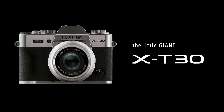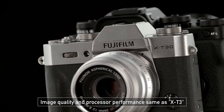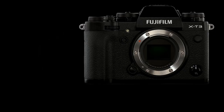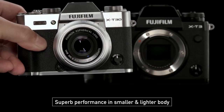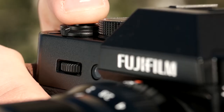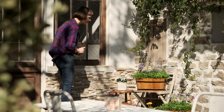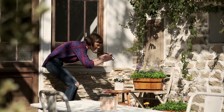The X-T30 comes fitted with a backside-illuminated 26.1MP X-Trans sensor, a Pro 4X processor, a full-frame 425-point phase detection autofocus, and the new XF lenses. This gives it higher processing power, speedy burst shooting, low-light sensitivity, and excellent image quality.